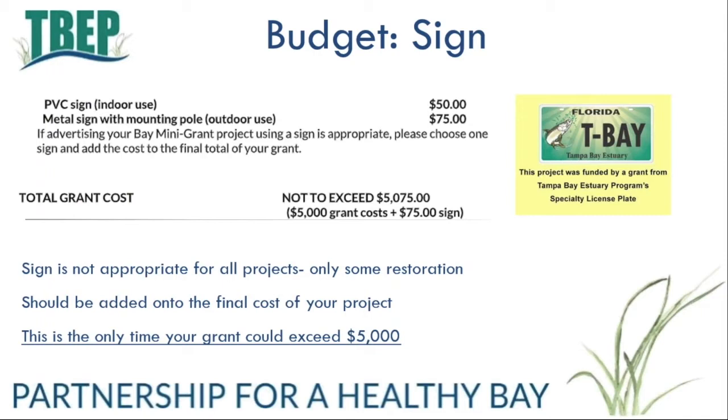In each of the budget templates you will see a line item for a sign. Only some restoration projects are appropriate to include a sign at the project location — the sign promotes both your project and the license plate which helps fund more mini grants. If appropriate, you can choose either an indoor or outdoor sign and it will be added to the total project cost. For example, if your project costs a total of five thousand dollars and you add a sign, you add seventy-five dollars on top of that for a total of five thousand and seventy-five dollars. This is the only time when your grant could exceed five thousand dollars.